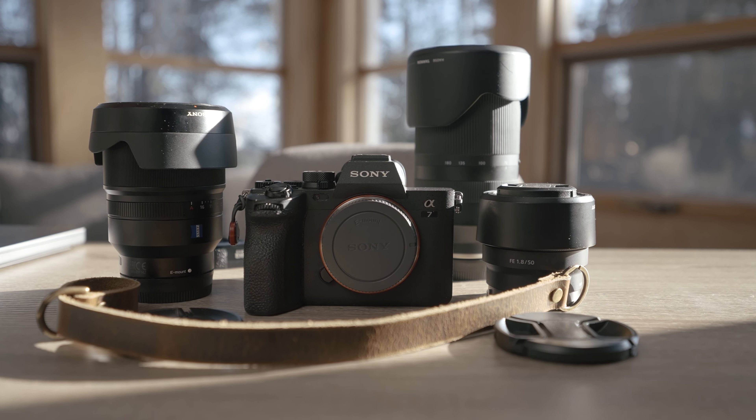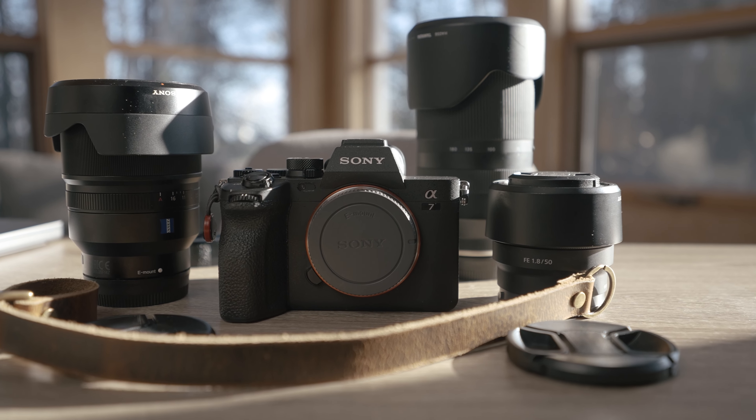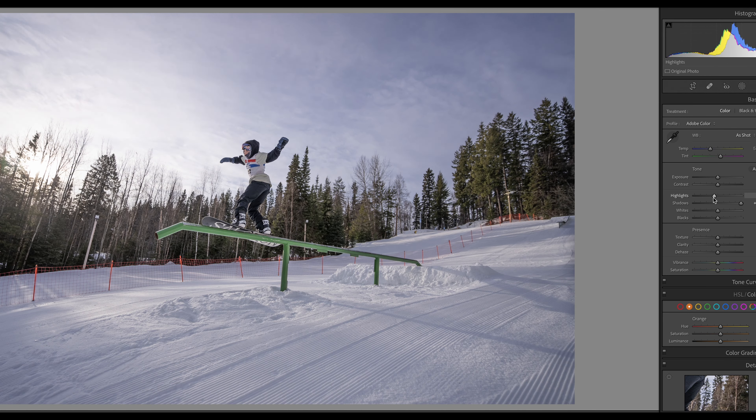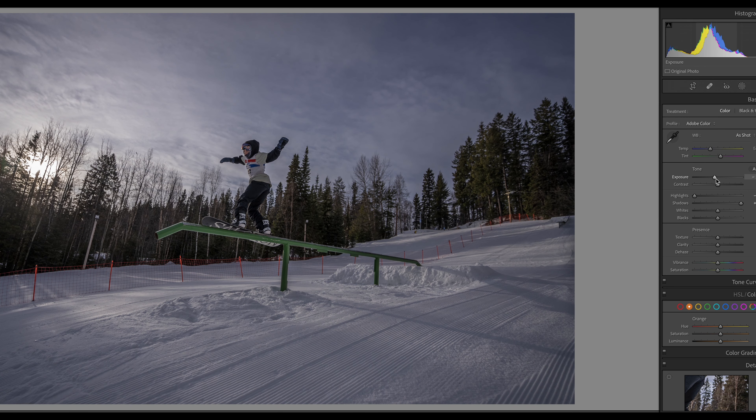The first thing we'll get into is photography. This is not a technical review — more of a user review based on how it functions in my freelance work. A few key specs worth knowing: it packs a 33-megapixel back-illuminated CMOS sensor, Sony's next-gen image processor, 15 stops of dynamic range, and five-axis optical image stabilization.